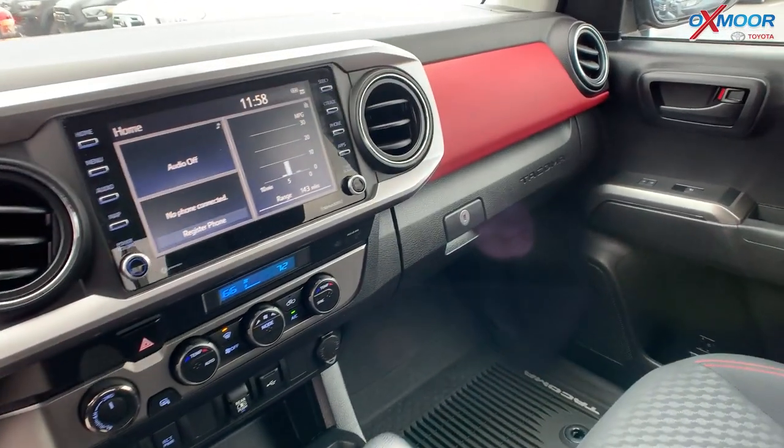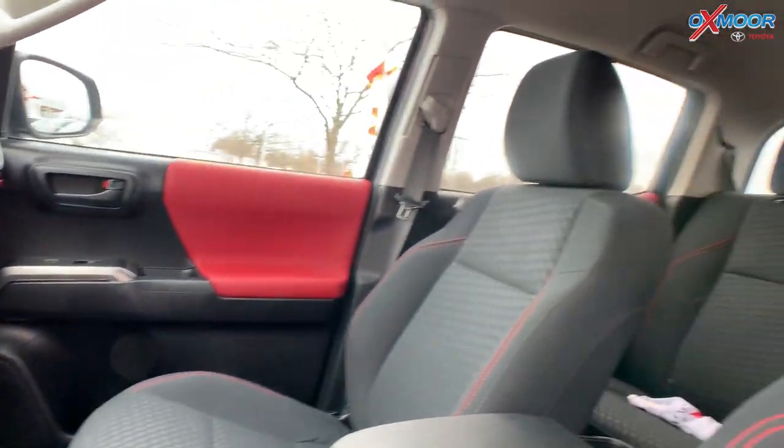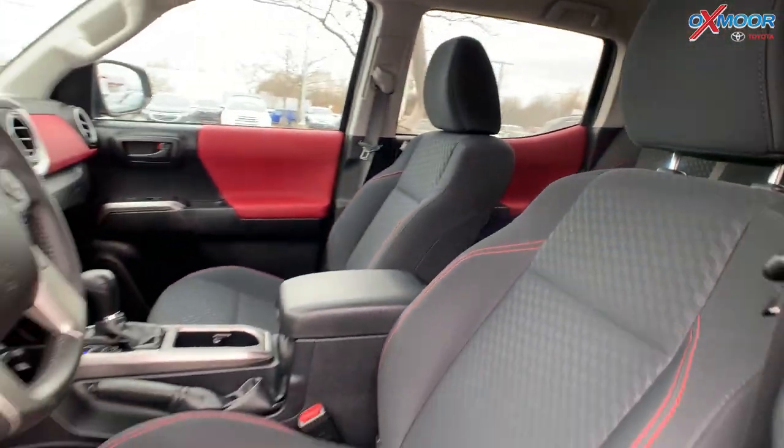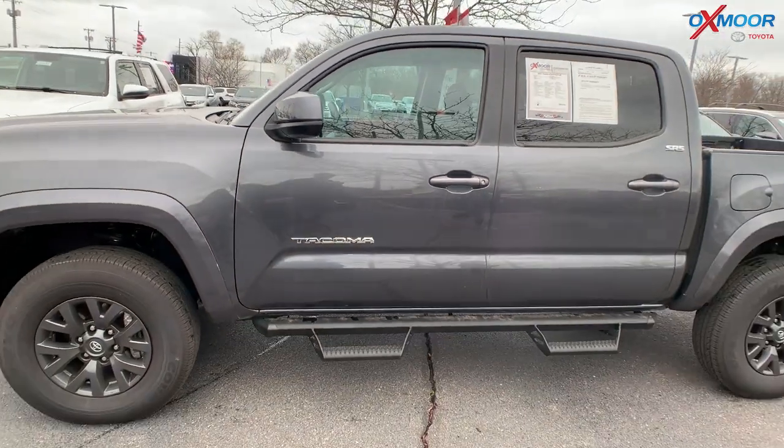The interior is black cloth with red accents. The mileage is 10,917 and the price is $46,926.